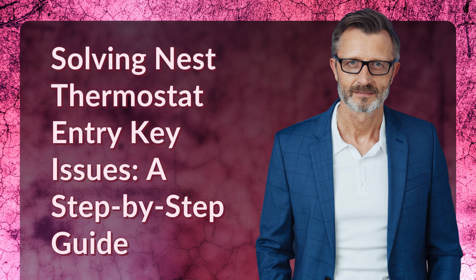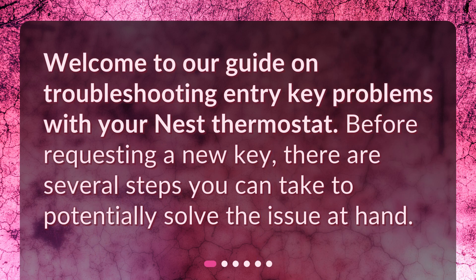Solving Nest Thermostat Entry Key Issues: a Step-by-Step Guide. Welcome to our guide on troubleshooting entry key problems with your Nest thermostat. Before requesting a new key, there are several steps you can take to potentially solve the issue at hand.